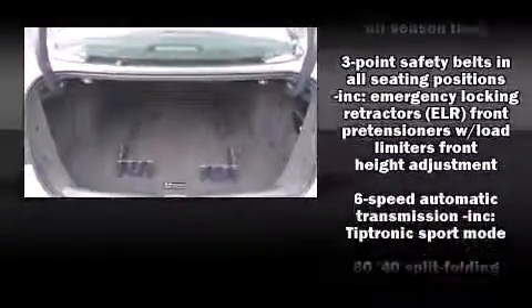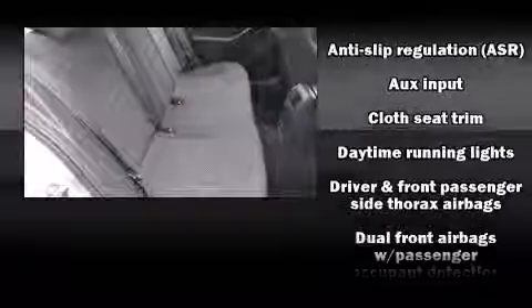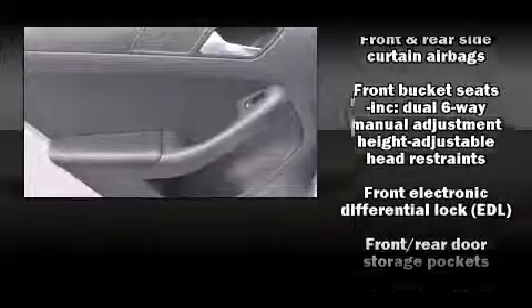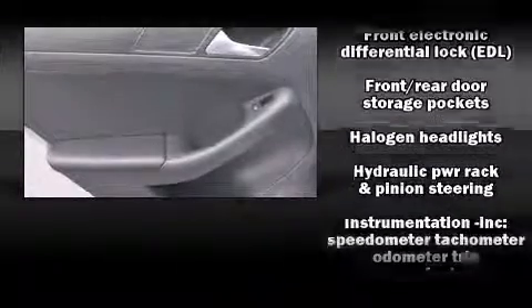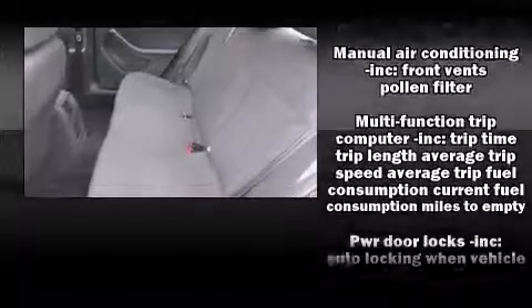Volkswagen ensures the safety and security of its passengers with equipment such as head curtain airbags, front side impact airbags, traction control, brake assist, and four-wheel disc brakes with ABS. This car was designed with safety in mind, allowing you to drive with even greater assurance.